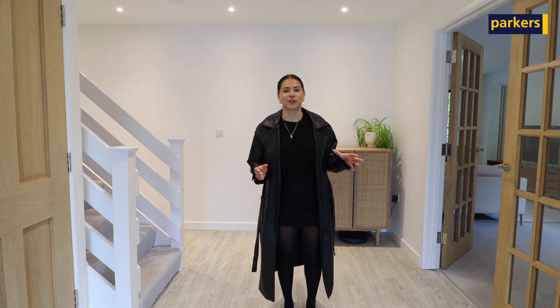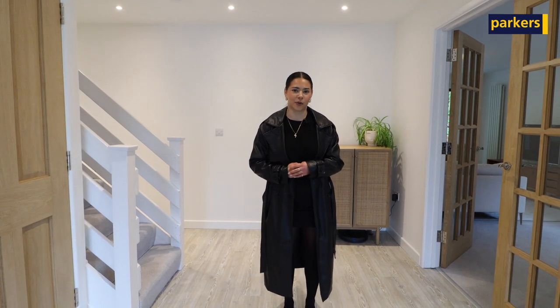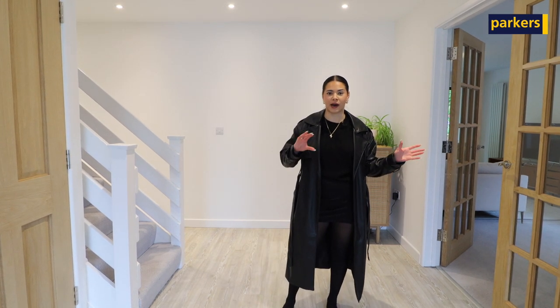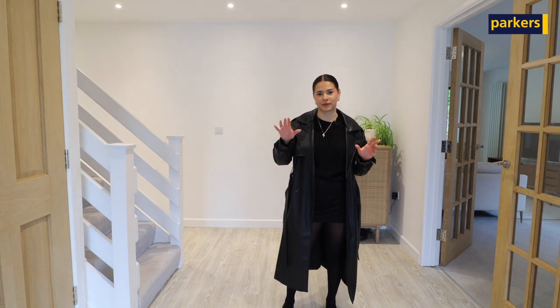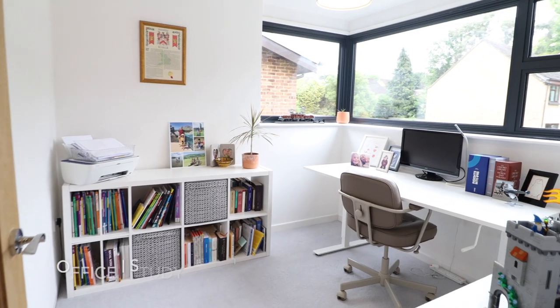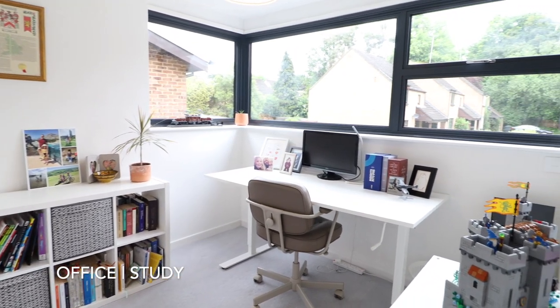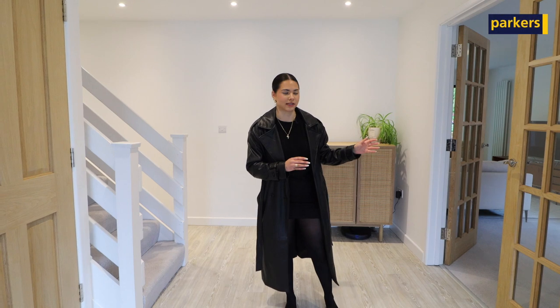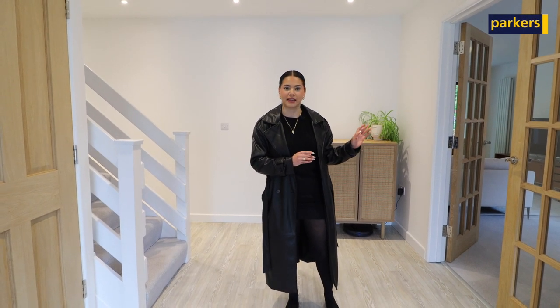Welcome to the inside of the property. When you enter the home you are greeted with a very spacious entrance hall, and off the side you've got a downstairs toilet and a place to store all your coats. You've also got an office which overlooks the front of the property with huge windows, and then to the side you have the living room.